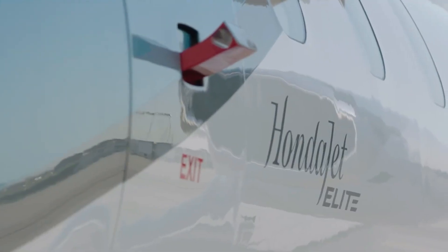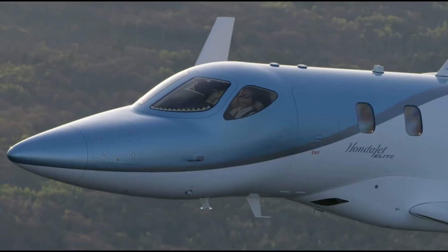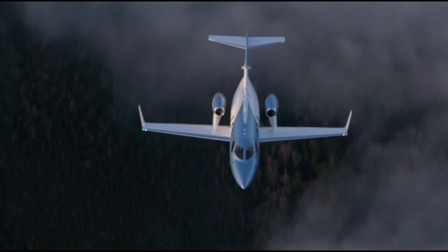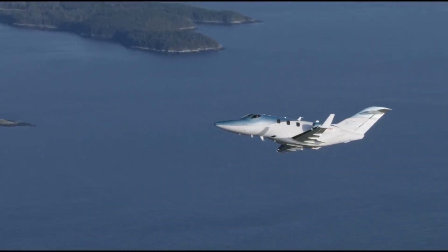So in this video, we will be diving inside the HondaJet L8S business jet. Stay to the end to discover the amazing features that came with this advanced private jet.